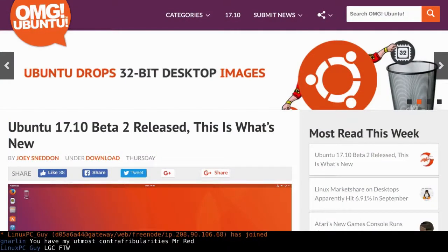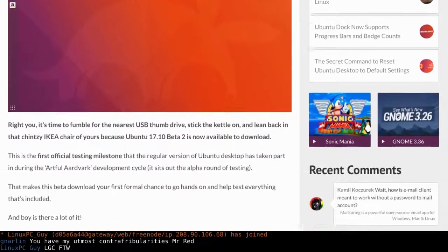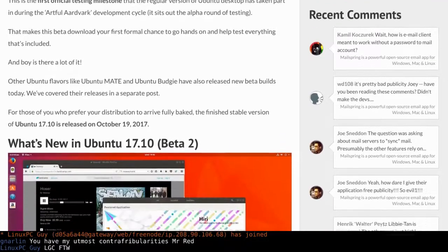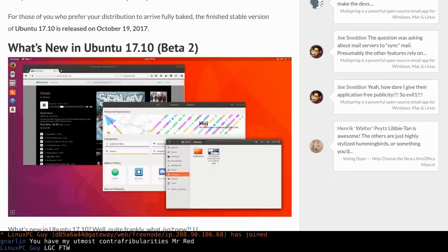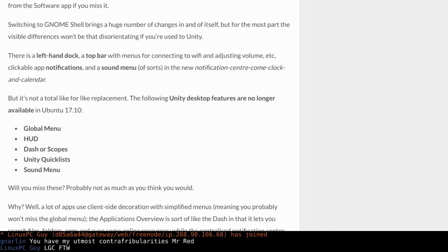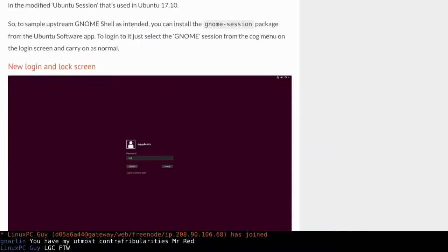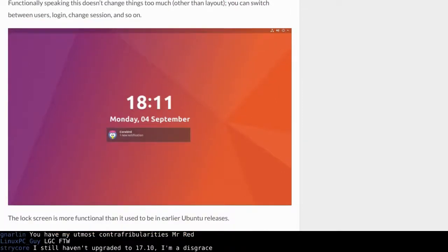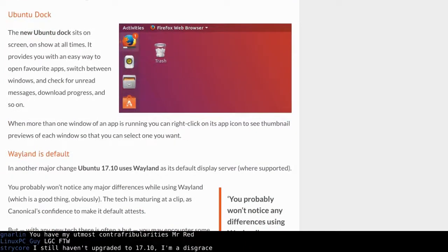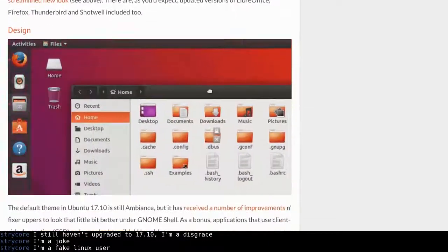Let's get right into Ubuntu 17.10 Beta 2 — it's out. It will be the first version to feature GNOME. If you're getting the regular Ubuntu flavor and install from a fresh ISO, you also get Wayland. If you've already been using the betas, like on the ThinkPad, you'll get a big update with all the Wayland stuff, which is actually really, really awesome.